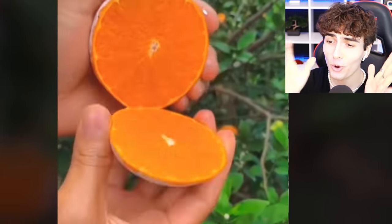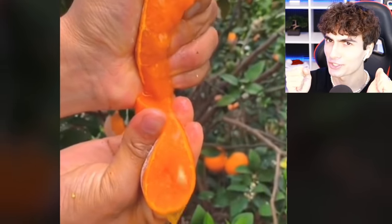We have to enjoy the little things in life. Fresh fruit — this orange looks so good, making juice right there. How refreshing. Don't waste food.